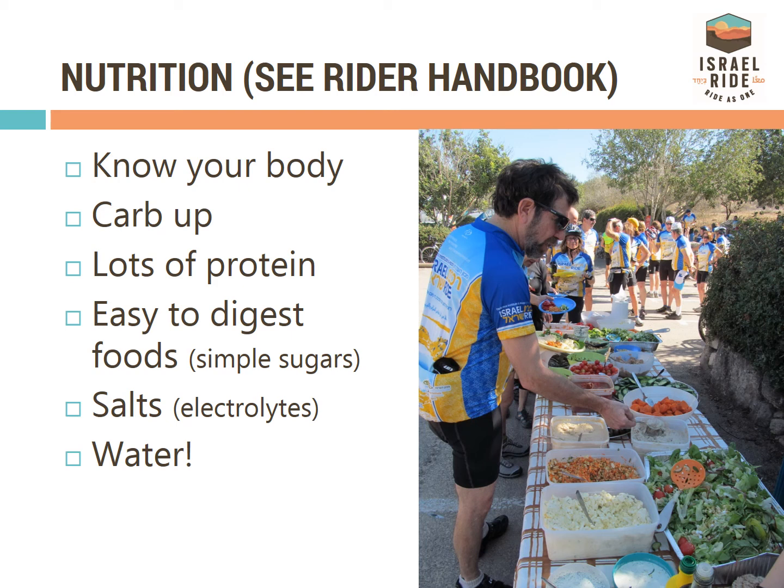While riding, drink enough water to match the intensity of the exercise, the heat of the day, and your body's needs. The average recommendation is one 16-ounce bottle per hour in cool weather, and up to as many as four bottles per hour in extremely hot weather.